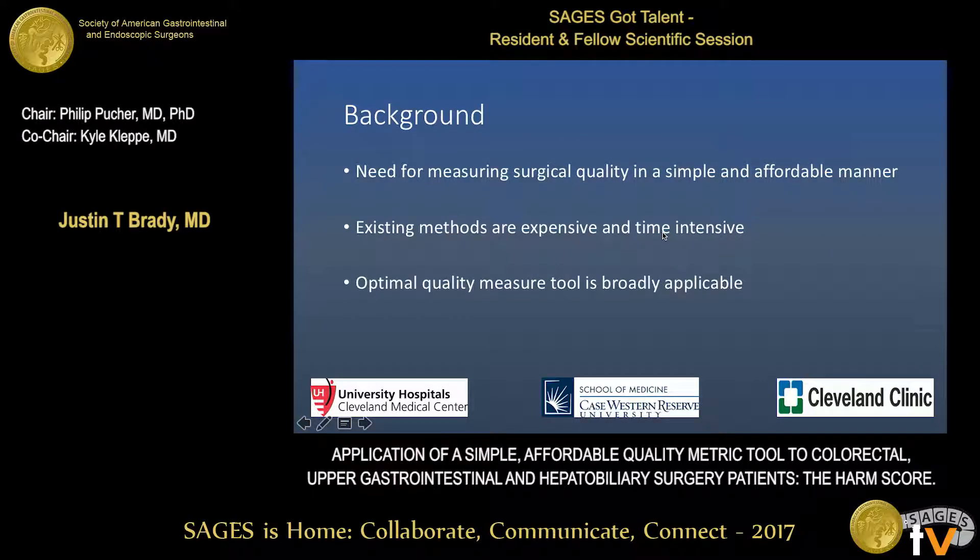Hospitals and surgeons are under pressure to continuously measure and record their patients' outcomes. With budgetary constraints, this must be done in an affordable manner. Current measurement tools, such as NSQIP, are expensive, costing between $10,000 and $29,000 a year, not including the cost for staffing. Some studies have raised questions about the validity of these metrics. As such, there's a need for a better quality tool — a comprehensive measure that is applicable to multiple surgical procedures.